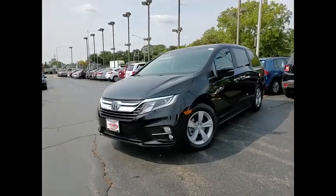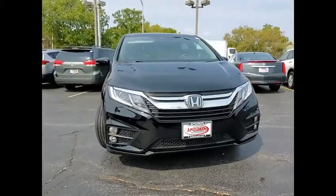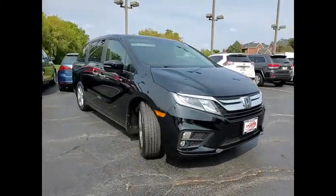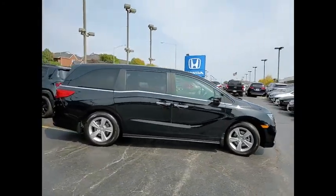Make a great choice today with the 2018 Odyssey. The Honda Odyssey is a showcase of distinguished style, captivating technology, and advanced safety features. A must for all families.